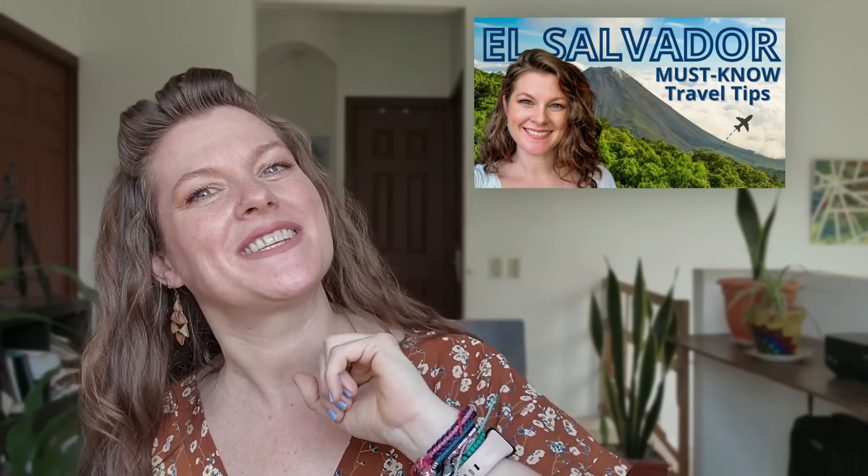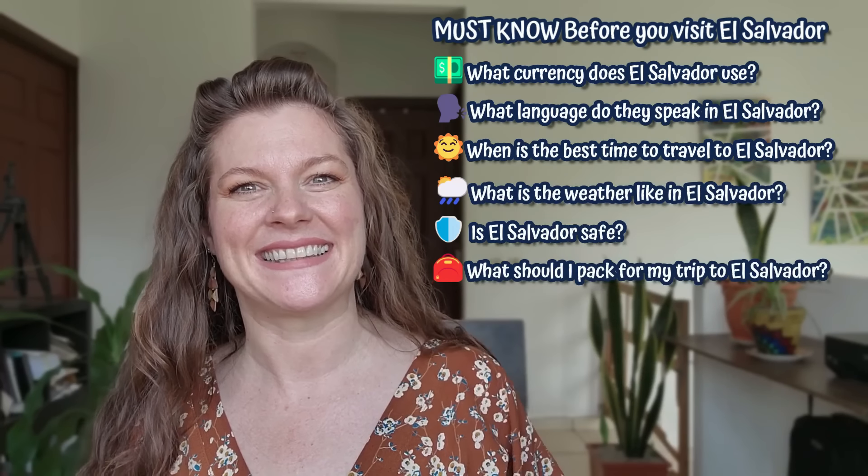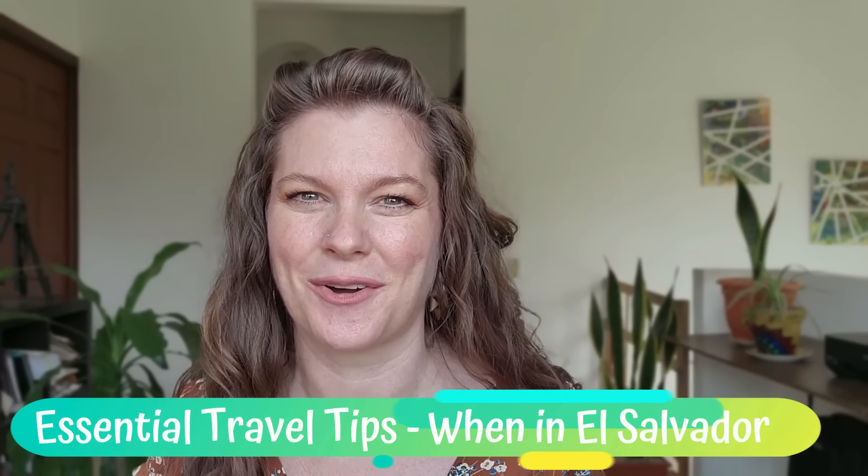In part one, we talked about what to know before visiting El Salvador in regards to money, language, safety, packing tips, and so much more. So if you haven't seen it yet, I'll go ahead and link it up above as well as down below in the description box. In part two, we are going to deep dive into what's important to know while visiting El Salvador, and we're going to start at the airport.